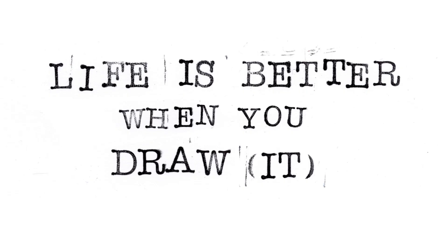And maybe you would like the book that I am writing right now. It's about drawing and it's called Life is Better When You Draw It. I revealed the title.